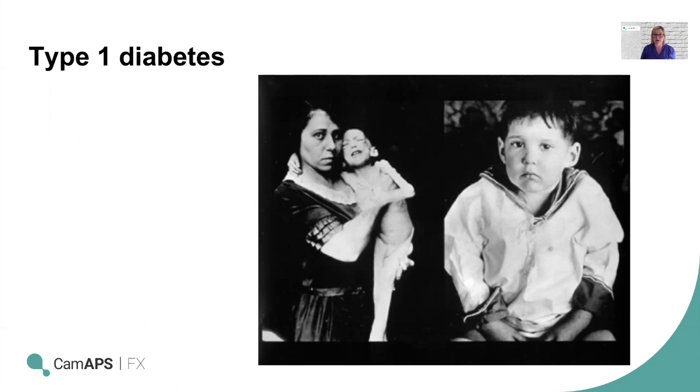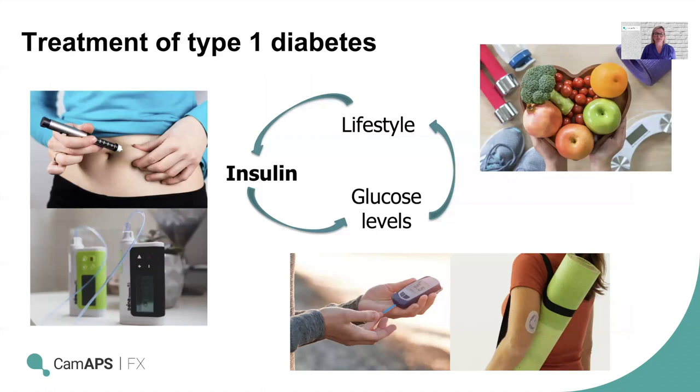You can see him with his mother on the left, unfortunately close to death. Within three months of insulin treatment, you can see he is much happier. So the treatment of type 1 diabetes is insulin.